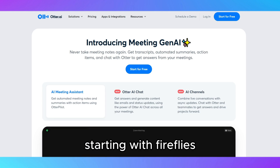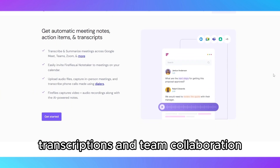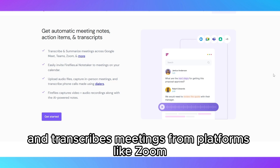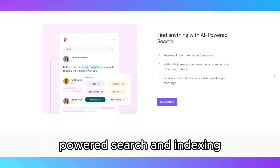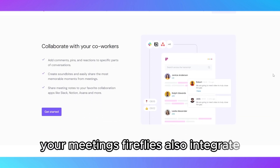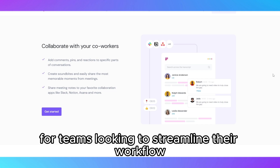Starting with Fireflies, this tool is designed primarily for business users who need a comprehensive solution for meeting transcriptions and team collaboration. Fireflies automatically records and transcribes meetings from platforms like Zoom, Google Meet, and Microsoft Teams. One of its standout features is its AI-powered search and indexing, which allows you to quickly find specific parts of your meetings. Fireflies also integrates seamlessly with a wide range of productivity tools like Slack, Asana, and Trello, making it perfect for teams looking to streamline their workflow.